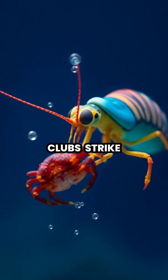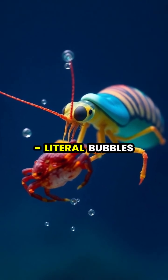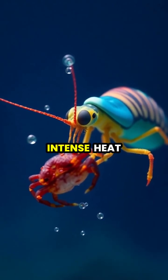When these clubs strike, they move so fast they create cavitation bubbles — literal bubbles of low pressure that collapse with such force they produce light and intense heat.